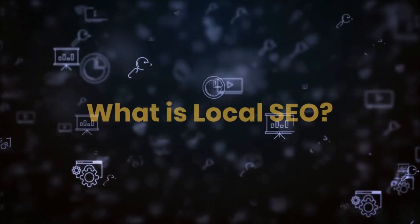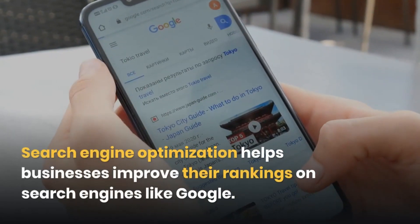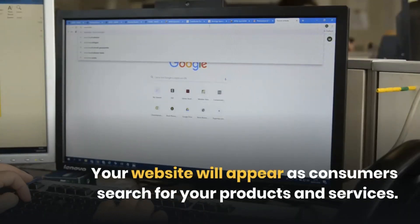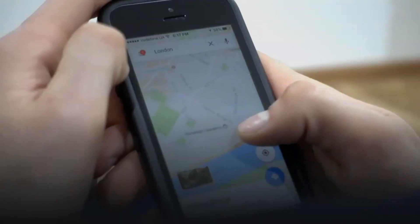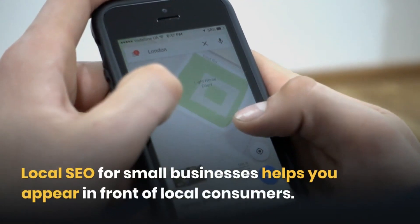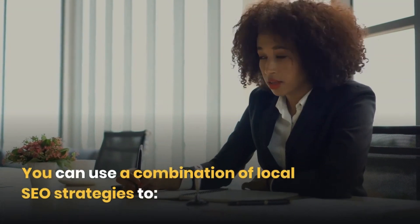What is Local SEO? Search Engine Optimization helps businesses improve their rankings on search engines like Google. Your website will appear as consumers search for your products and services. As you reach the top of the page, more consumers will see your business. Local SEO for small businesses helps you appear in front of local consumers, using a combination of local SEO strategies.